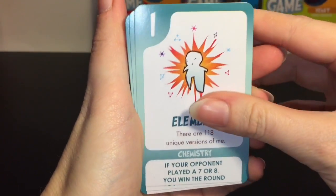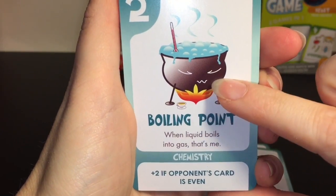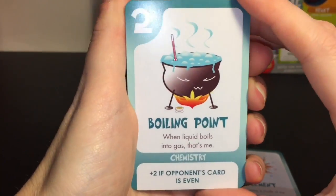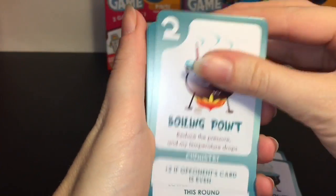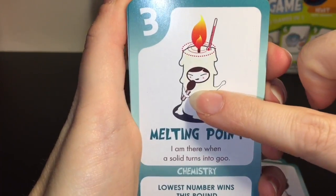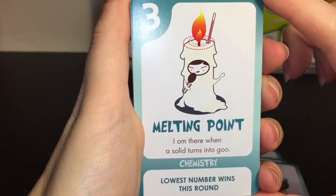This part is the battle game directions and value of your card. We have Boiling Point - I like his little face. 'When liquid boils into gas, that's me - you've reached the boiling point.' Number three is the Melting Point - 'I am there when a solid turns into goo.' They have a little microphone or something there.